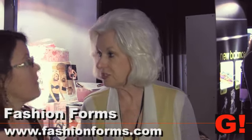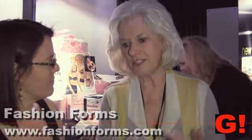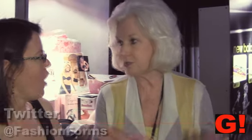So let's say we want to find out more about the product — your website is? www.fashionforms.com. And do you also have Facebook and Twitter? We do. You can also find this on Macy's.com, herroom.com, Amazon.com, Bloomingdale's.com — pretty much all the department stores, including JCPenney.